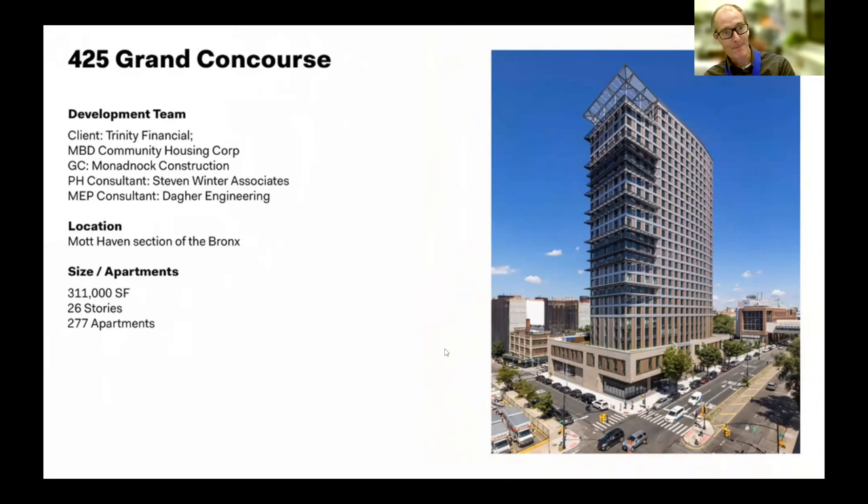This site was designated to Trinity and our firm through a competitive RFP process issued by New York City in 2016. There were lots of developers vying for this site, and one of the things Trinity decided to do was incorporate passive house to address a real environmental inequity.